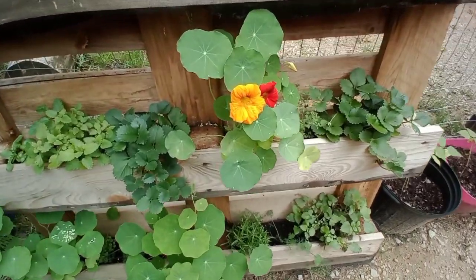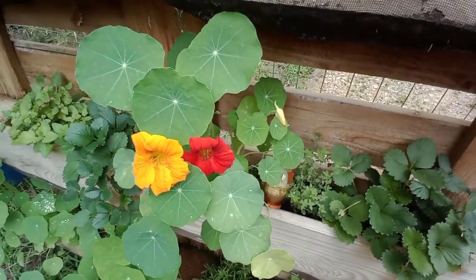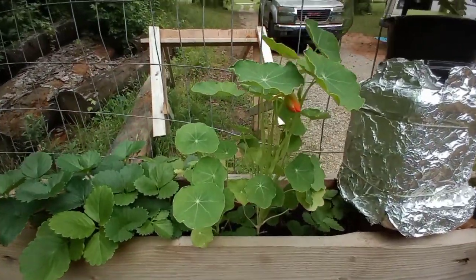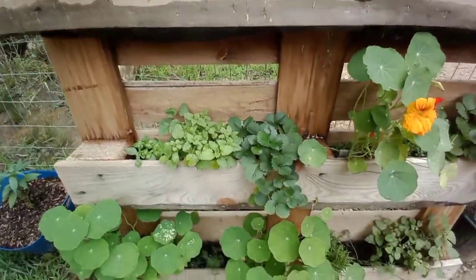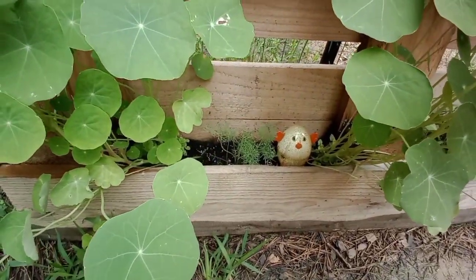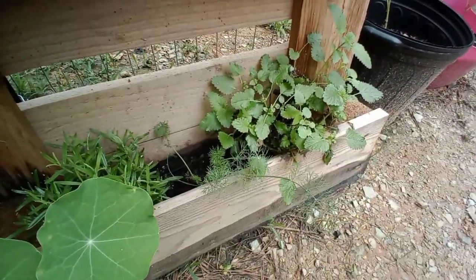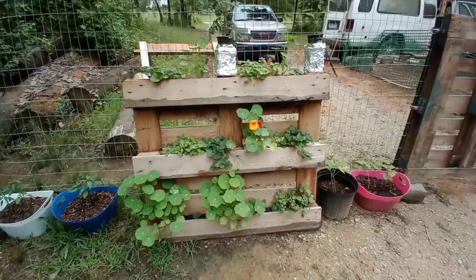The nasturtium is in full bloom — well, I got a couple of flowers and look at all those leaves. You can eat the flowers and you can eat the leaves, so I'm definitely going to harvest some of these today and throw them in something. I've already tasted the leaves and one flower — the flowers are really sweet and the leaves remind me of lettuce. We're gonna throw that in some dinner tonight. Ain't that pretty?